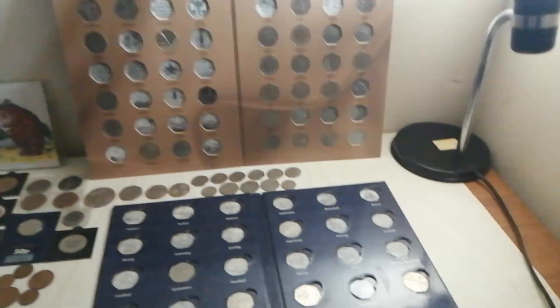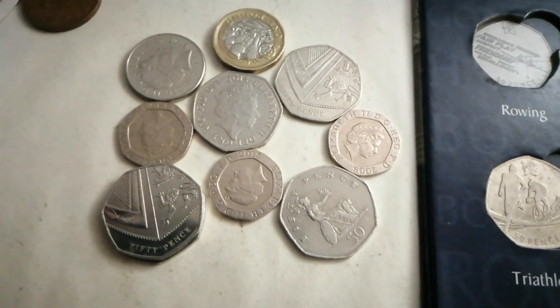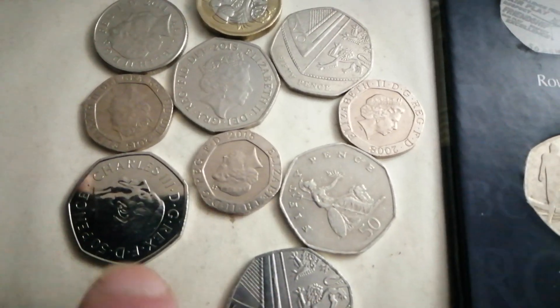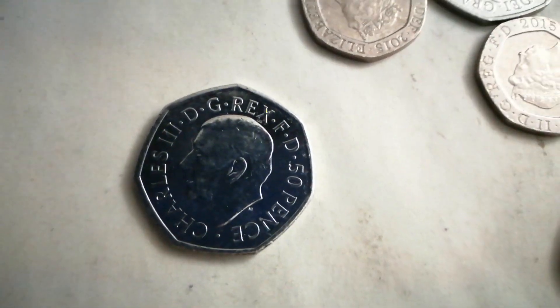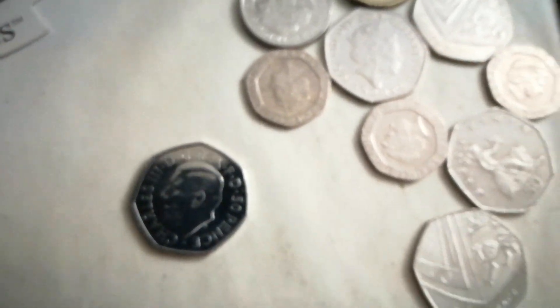Anyway, coin video! Just came back to the shop, still got my jacket on because I was going through my change. And we have a good one — a 2022 King Charles 50p. It happened a lot sooner than I thought it would, so there we go guys.